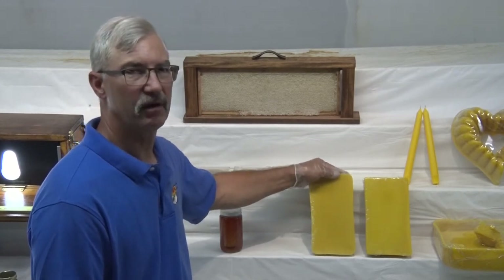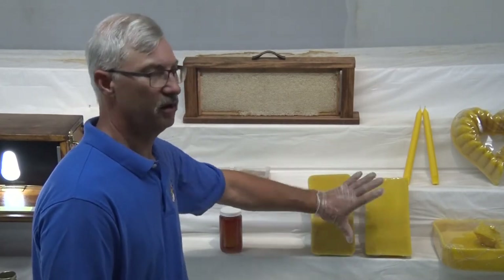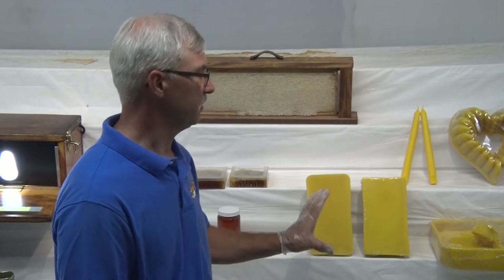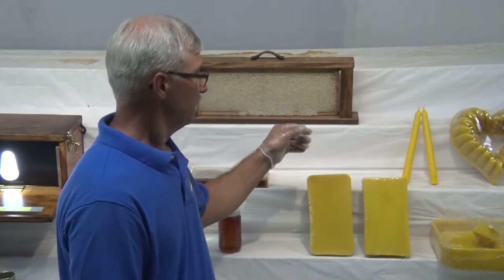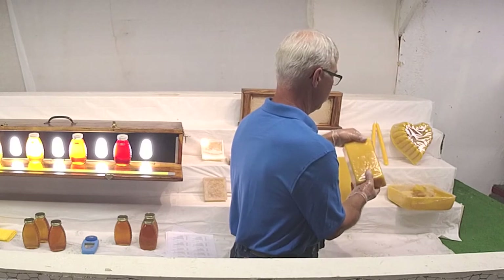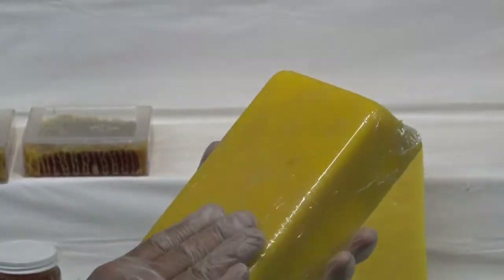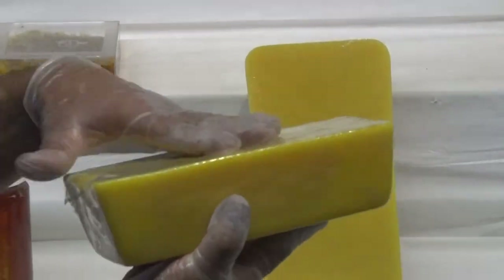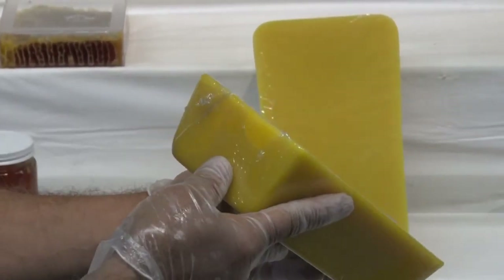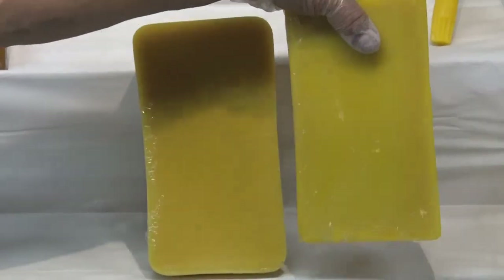A lot of our beekeepers are hobbyists — they don't produce that much. So large blocks of wax aren't something you see a lot of in a show; not a lot of people can produce that much. What we're looking for is stuff that's settled out — dirt and debris will settle out into the bottom, and we look at the bottom. Wax has a tendency to crack when it cools too fast, so we're looking for cracks and imperfections, consistency, and judges will pick up on little imperfections.